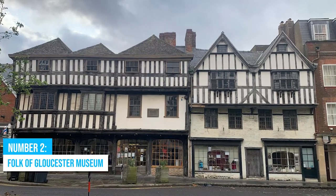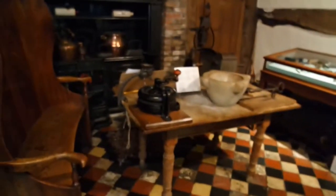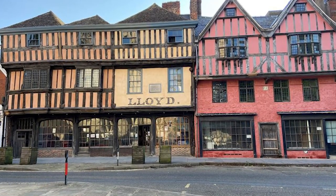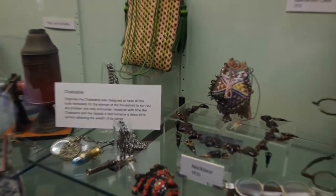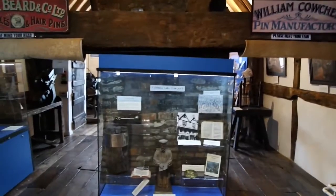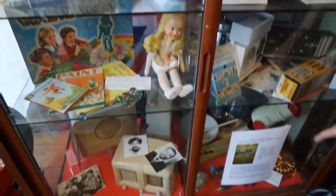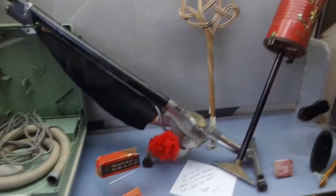Number 2: Folk of Gloucester Museum. Enhance your Gloucester exploration by visiting the Folk of Gloucester Museum. This historical museum is housed in two beautifully preserved Tudor and 17th-century buildings, offering a glimpse into the lives and culture of Gloucester's residents throughout the centuries. As you step through its doors, you'll be whisked away in time, meandering through interactive displays that bring to life the social history, Tudor architecture, and gripping exhibits on toys, hobbies, land transport, medicine, industry, and more.